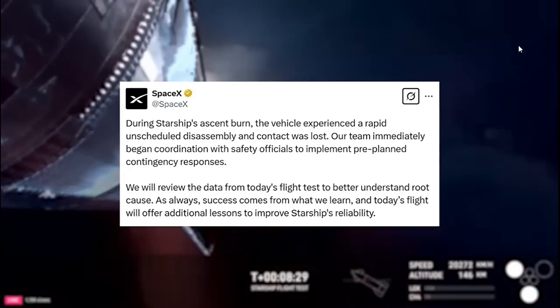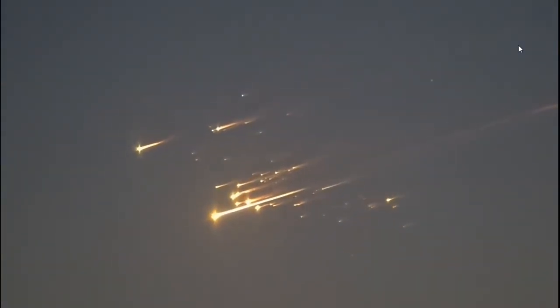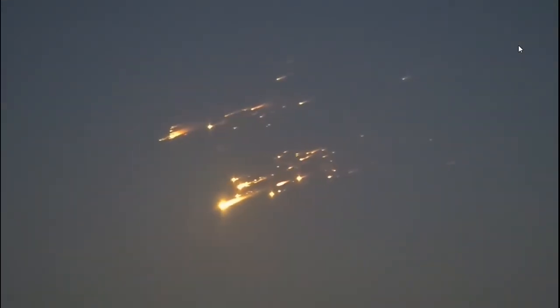Soon after the mission, SpaceX tweeted: 'During Starship's ascent burn, the vehicle experienced a rapid unscheduled disassembly and contact was lost. Our team immediately began coordination with safety officials to implement pre-planned contingency responses. We will review the data to better understand root cause — success comes from what we learn.' SpaceX also stated that all debris came down within the pre-planned debris response area, there were no hazardous materials, and no significant impacts expected to marine species or water quality. SpaceX coordinated with the Turks and Caicos and worked with the UK for recovery and clean-up. SpaceX led the investigation with oversight from the FAA and participation from NASA, the NTSB, and the U.S. Space Force.